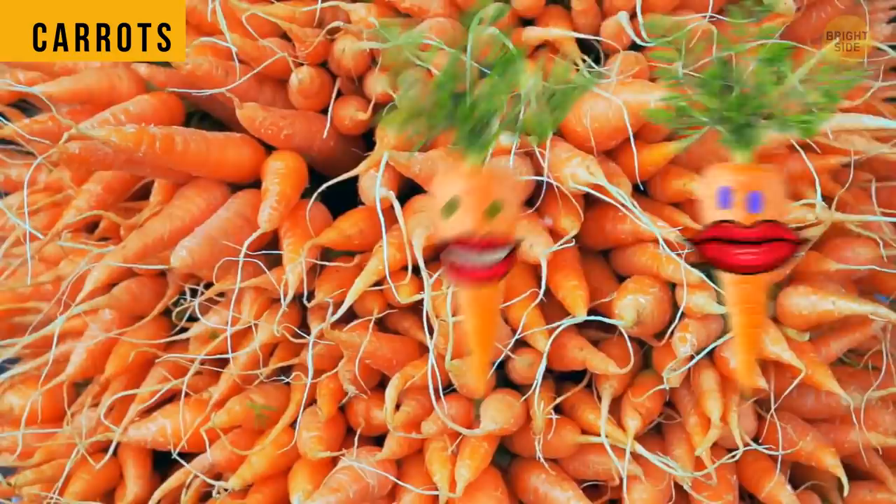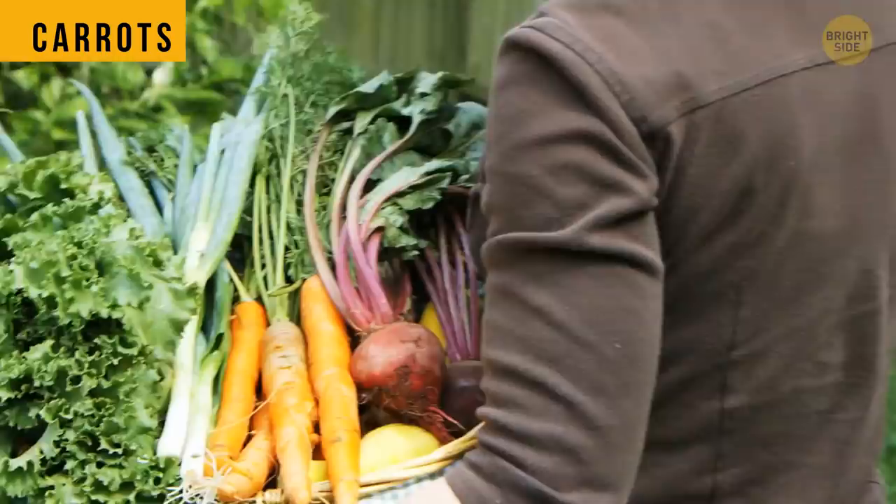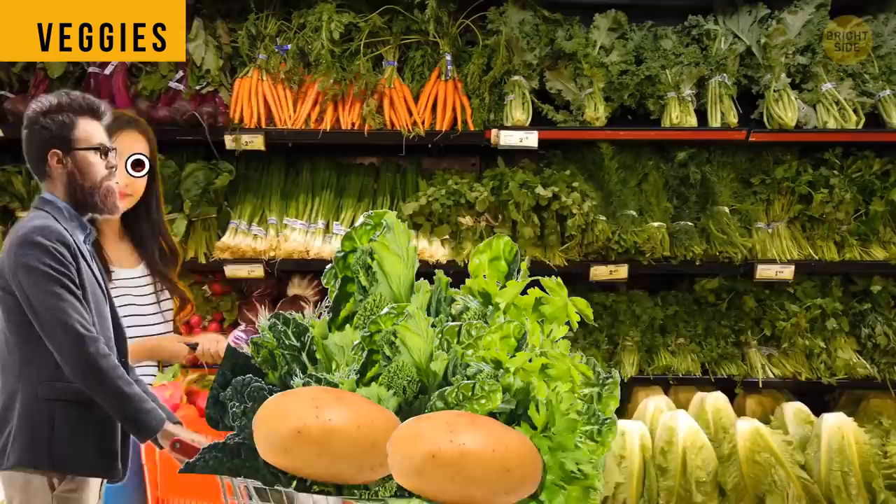There are two types of baby carrots. These can be the veggies picked before they reach maturity, or simply trimmed adult carrots. This is just a marketing trick to turn carrots that have no market value into a product that can actually be sold for a higher price.